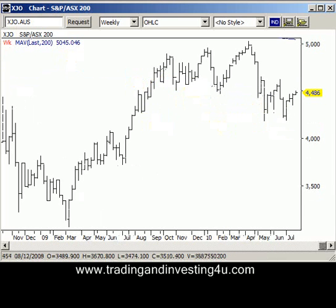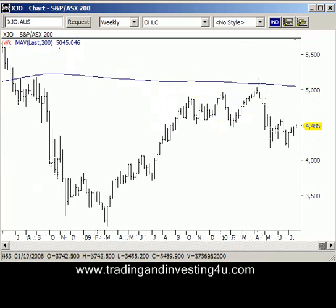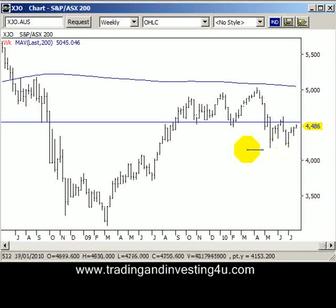There are a couple of things we can see going on here. The first thing is there's a really good support line through there — we had support, support, and then it ran up, made resistance, and now popped back down. The other thing we can also notice is that this level through here, which made a double bottom, has also been support. So we've had one support, two support, which became resistance, and now popped straight back down, found support at the bottom, and is now running back up.